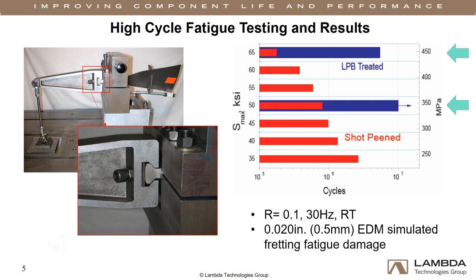LPB treated blades outperformed shot peen blades by over 20 times at all stress levels. More specifically, at high operating stresses, LPB treated blades showed nearly 100 times life improvement over the shot peen condition.